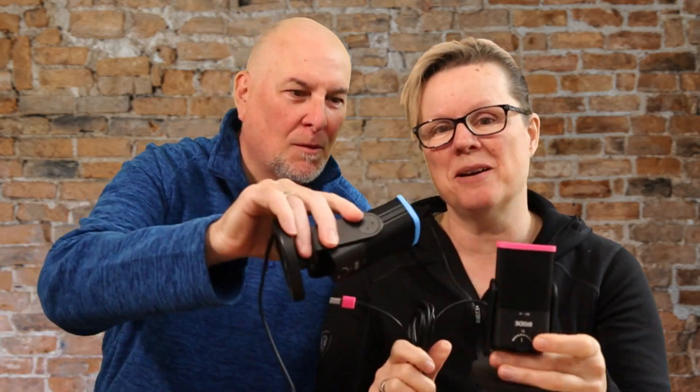Whether you're a podcaster at home, in a studio, or out in the field on an expedition, I really think this is probably the best solution out there — the Rode Connect software with the Rode NT USB Mini mics. As someone who's been mixing audio for 30 years, I guarantee this will totally improve the sound quality and your workflow. It's a win-win-win all the way around.